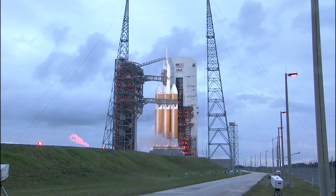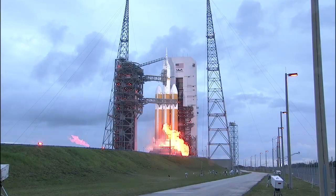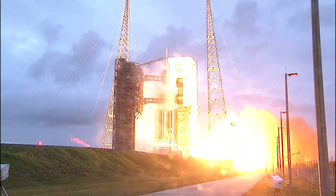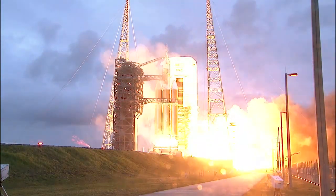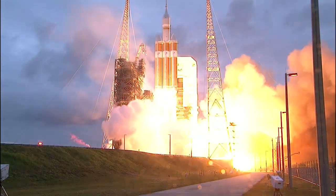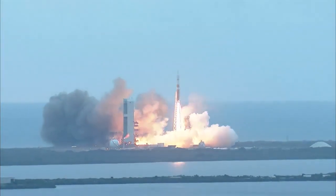Eight, seven, six, five, four, three, two, one — and liftoff at dawn, the dawn of Orion and a new era of American space exploration.